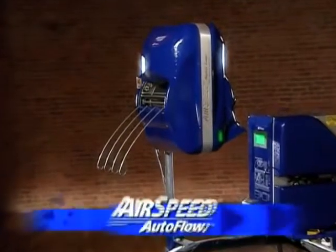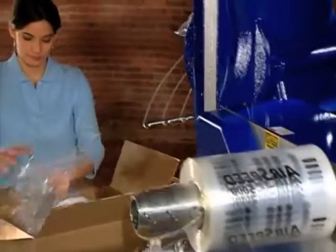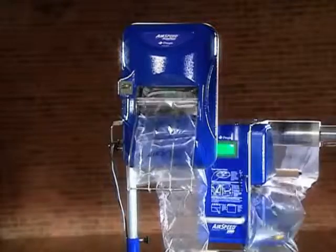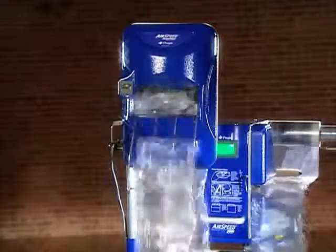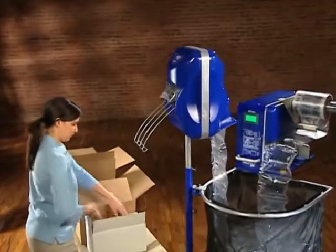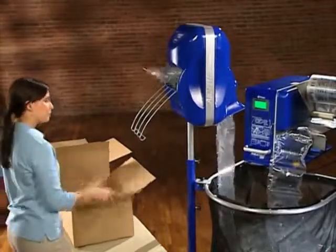And for the ultimate in high volume productivity, PreGIS offers the Airspeed Autoflow. It can be programmed to run continuous strands of cushions into boxes or in batch mode for a preset number of pillows. Either way, the Autoflow brings to your operation increased efficiency and speed with improved ergonomic comfort for your operator.